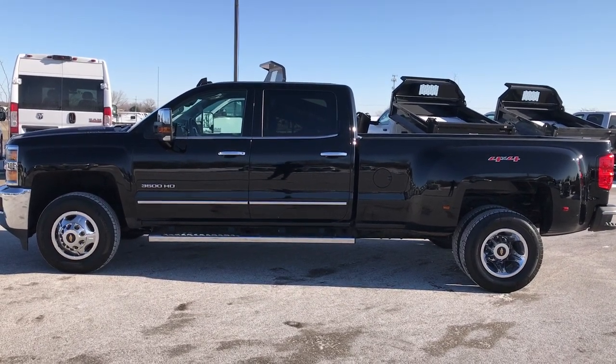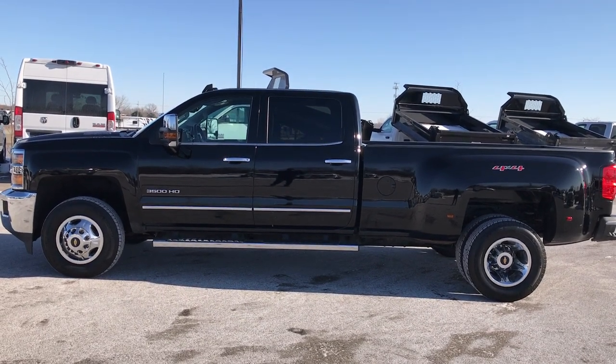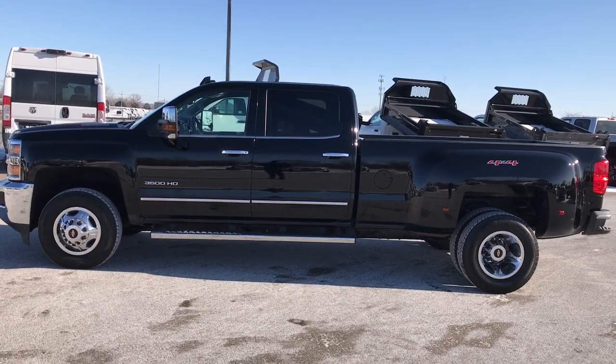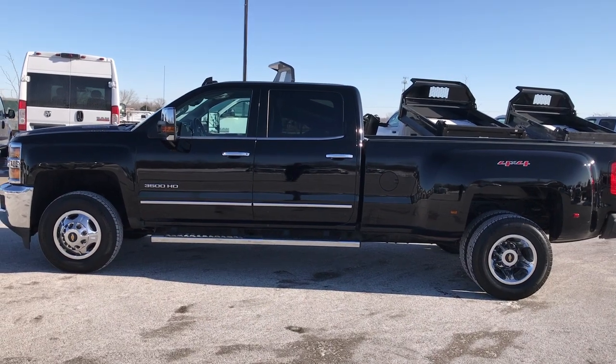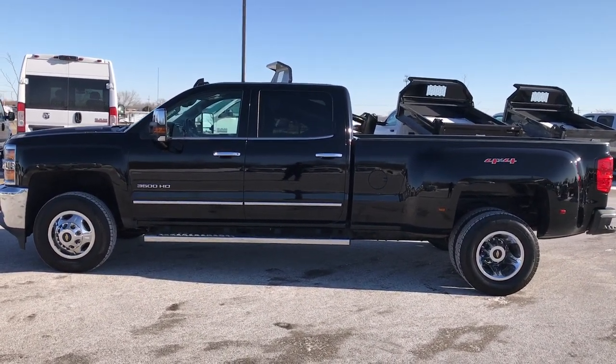Videos of every single used vehicle we have are all at summitauto.com. Thank you so much for checking out the video. If you like this truck and want to make it yours, give us a call right now at 920-921-0850 and ask for one of our sales associates to make this truck yours today.